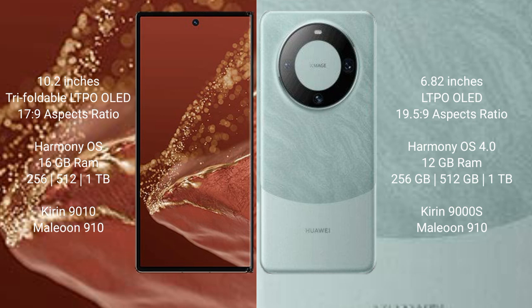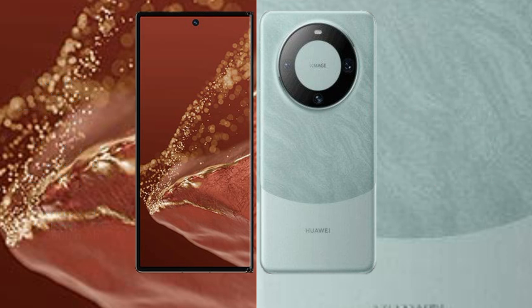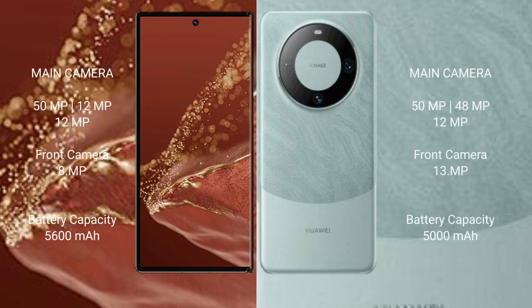The Mate 60 Pro comes with 12GB RAM and 256GB, 512GB, or 1TB internal storage. Both devices feature the Kirin 9010 processor with GPU 910. The Mate XT Ultimate has a rear triple camera setup: 50MP plus 12MP plus 12MP, and a front camera of 8MP.